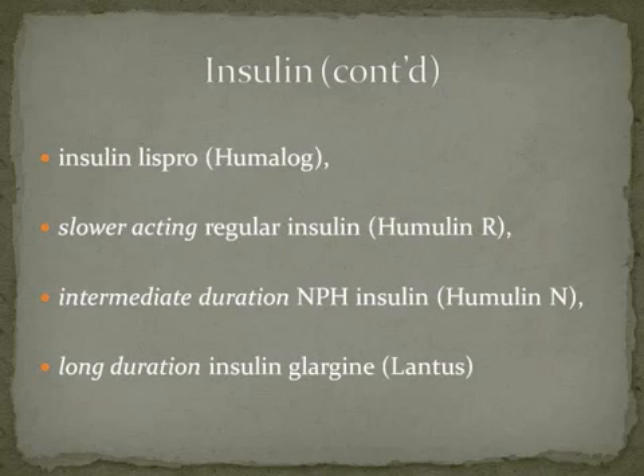Humalog, an Eli Lilly product, is insulin lispro, which is the fastest acting of the insulins. Then we have slower-acting regular insulin, Humulin R — Humulin meaning human insulin. We used to use animal insulin before, until recombinant technology allowed us to get something that actually matches our insulin perfectly.